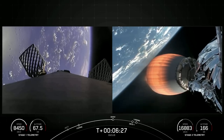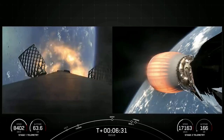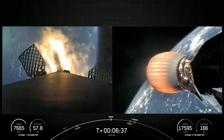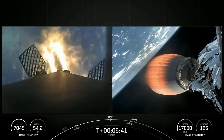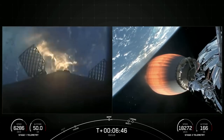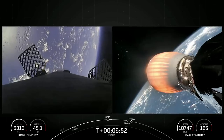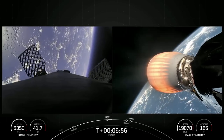Stage one FTS has saved. There you can see the engines have reignited on the first stage on your left-hand screen. This is the entry burn with three of nine M1D engines reignited. And you can see that those engines have shut down — that concludes the entry burn for the first stage.